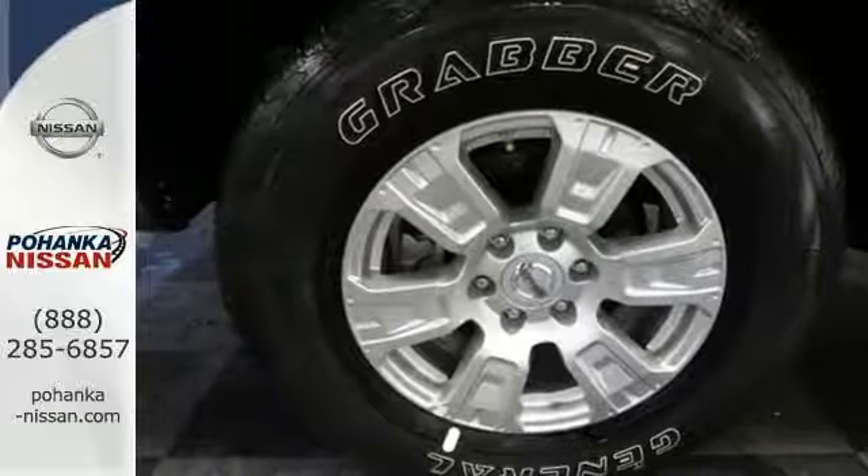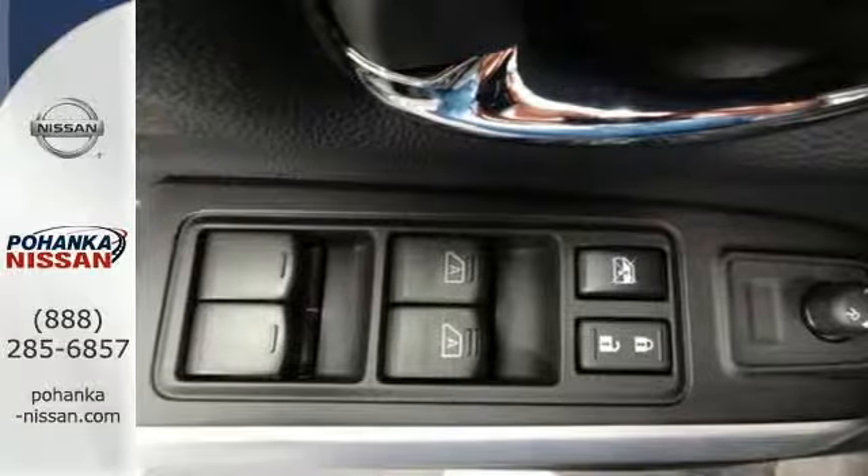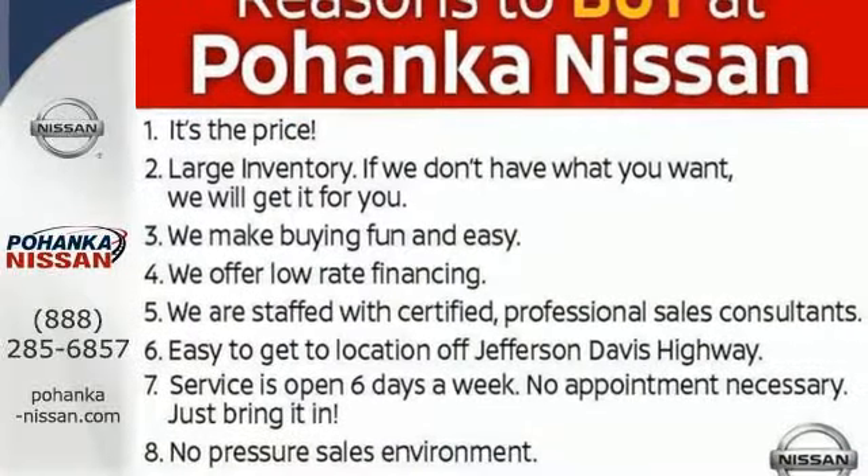The smart way to communicate is through Bluetooth, while Nissan Connect gives you another suite of features to make life easier. Come see why this Titan is the perfect truck for you.